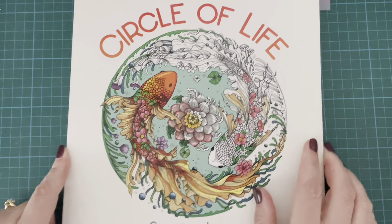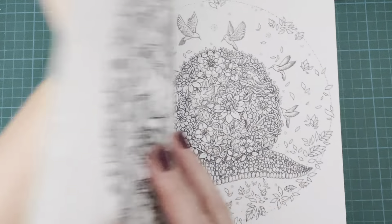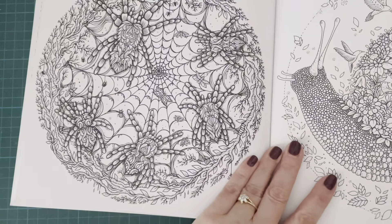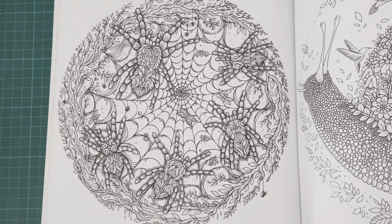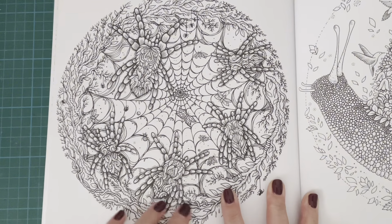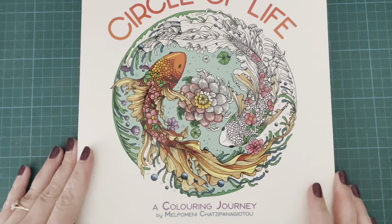I only found one that I thought worked for Halloween in my Malphimini Chatsapanegitu books, and this one comes from Circle of Life. It is this one with the spiders. Obviously Malphimini's books tend to be more nature and animals, so they're not really scary things, but this one I thought would be quite a cool one to do for Halloween with the spiders and the spider web. So that is the only one I found from Malphimini Chatsapanegitu, and that is from Circle of Life.